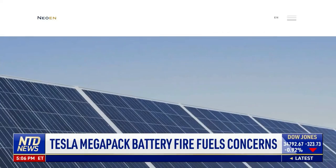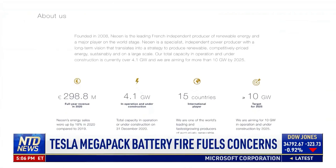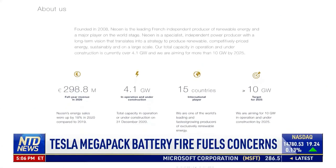It's very difficult to stop a cell in thermal runaway. What can then happen is that the heat is propagated to an adjacent cell, and so on and so forth. The plant is owned and operated by French company NEO-EN, and it's one of the biggest lithium-ion battery storage facilities in the world.